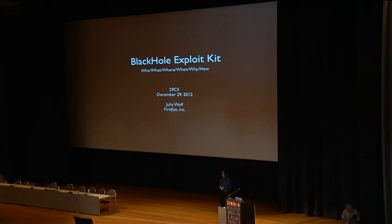I'm Julia Wolfe, as you may have heard, and I work at FireEye, and I do malware analysis.